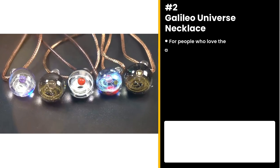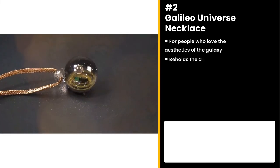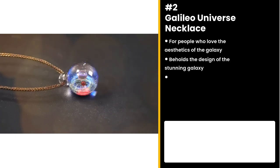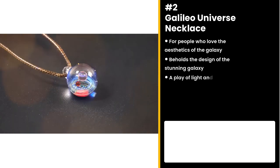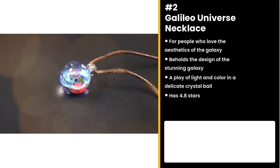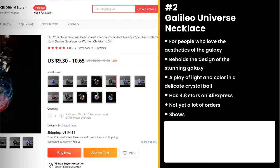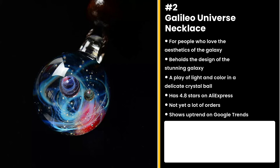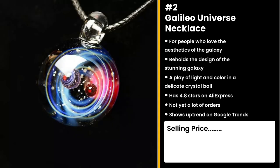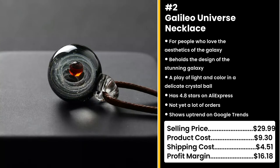The next product is for people who love the aesthetics of the galaxy: the Galileo Universe Necklace. This necklace beholds the design of the stunning galaxy — it's a play of light and color in a delicate crystal ball. It has 4.8 stars on AliExpress and not yet a lot of orders. It's also getting more popular on TikTok, so you can hop on the trend. You could sell this for $29.99 while the product costs only $9.30. Shipping is $4.51, so you're looking at a solid profit margin of $16.18.